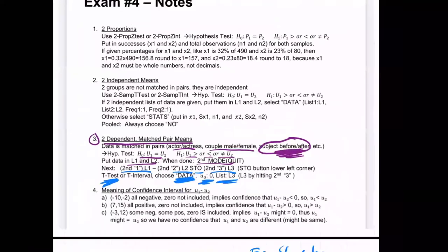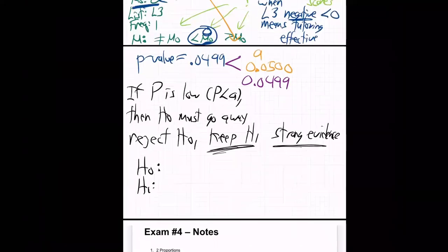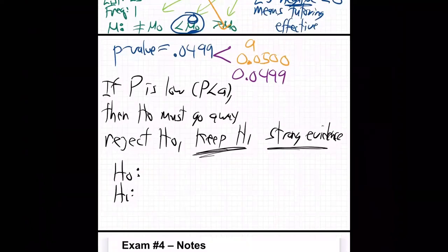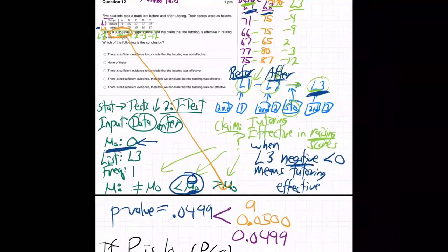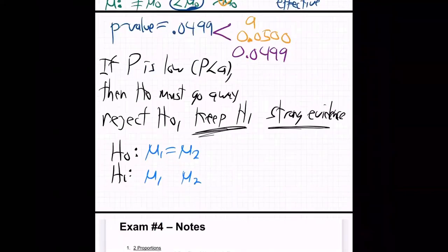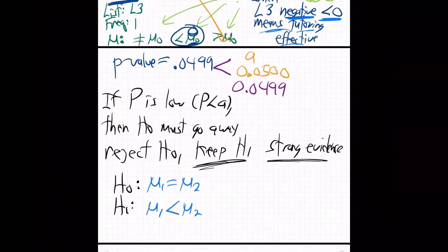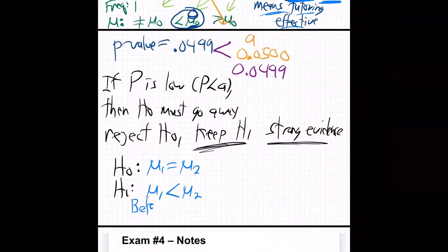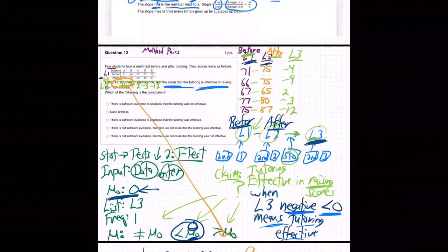H0 is always equal, and H1 is greater than, less than, or not equal. So H0 was that mu1 equals mu2. And H1? It's what we're trying to test — the claim that the tutoring is effective. If it's effective, remember it's negative — it's less. Tutoring is effective meaning the before is less than the after. That's what we set up here, so it's less than.